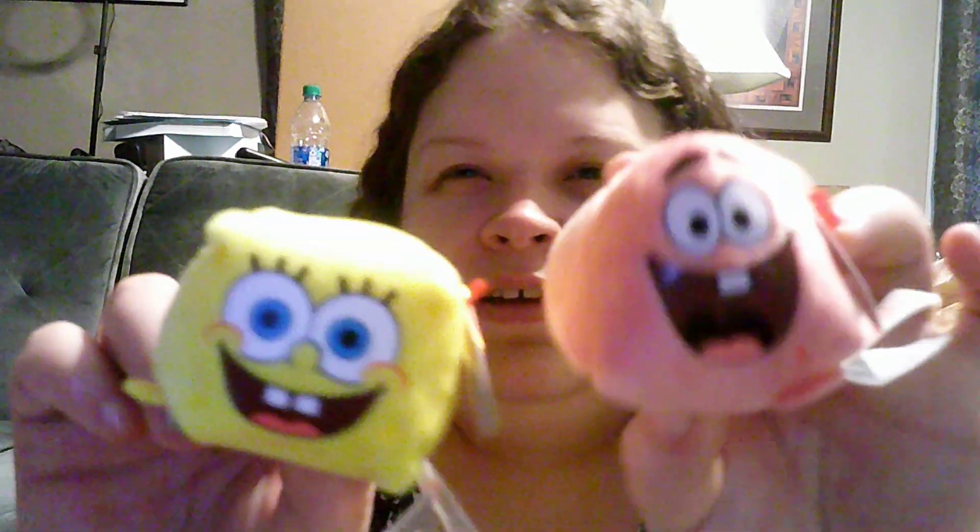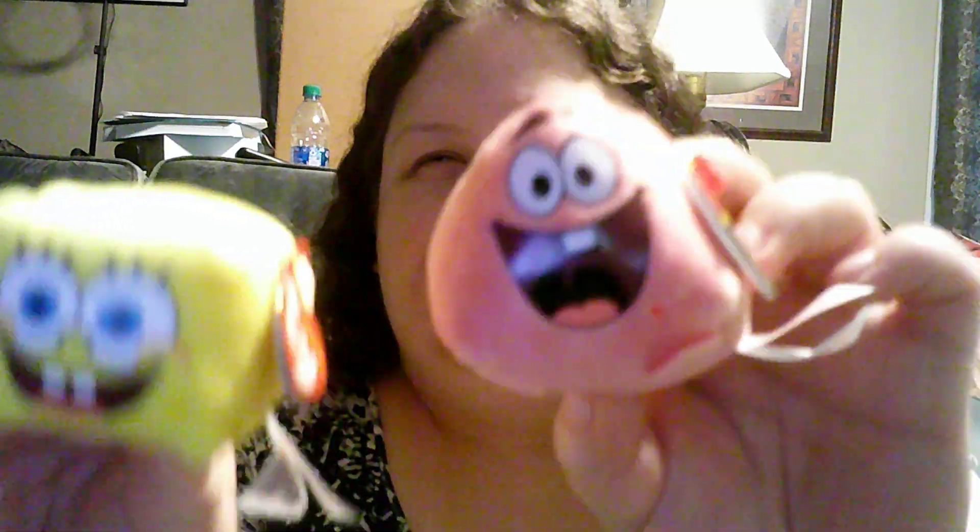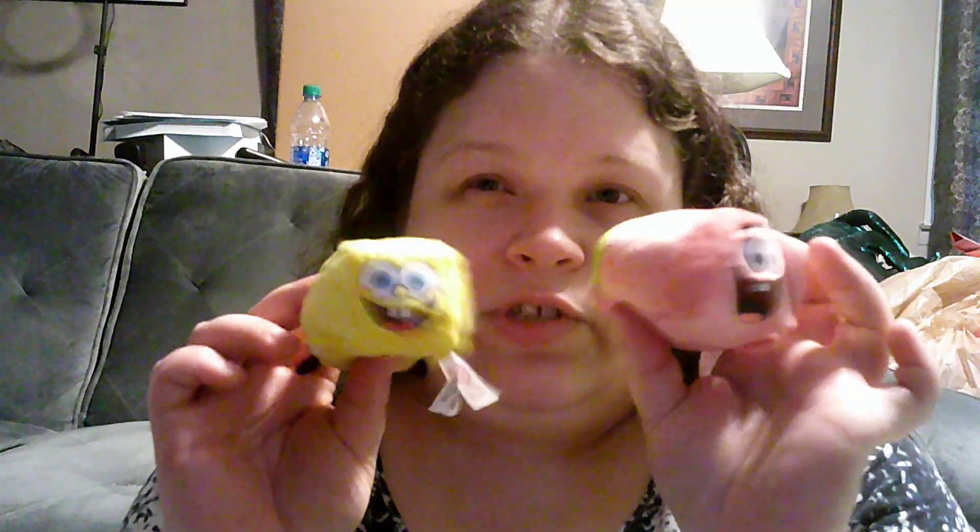Picked up these little teeny ties — Spongebob and Patrick. I would have also grabbed the Ninja Turtles but they didn't have Raphael, just all the other ones. I'm probably going to list these for sale — they're a great stocking stuffer.